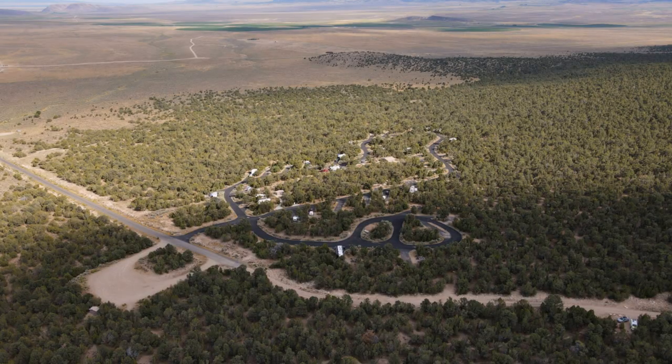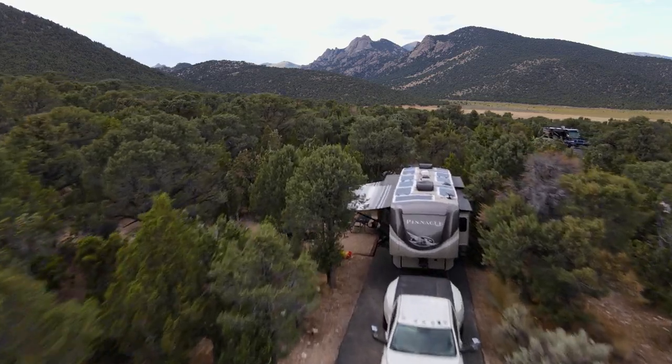Today we're headed to Castle Rocks State Park. This is a state park in southern Idaho that we didn't know existed until a month ago. We're pretty excited. We're going to go set up at our campsite and then wait till this evening when it's a little cooler to go explore.